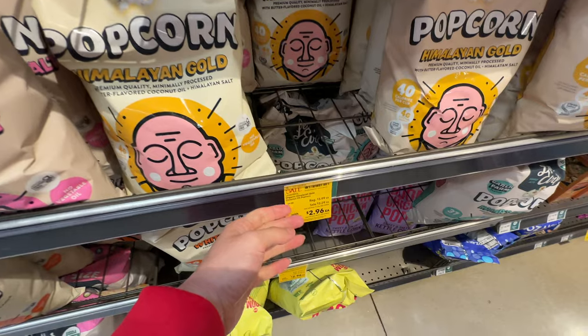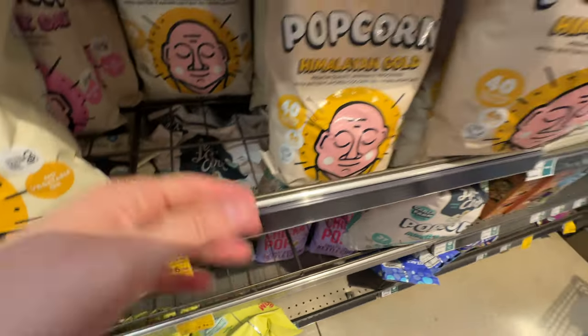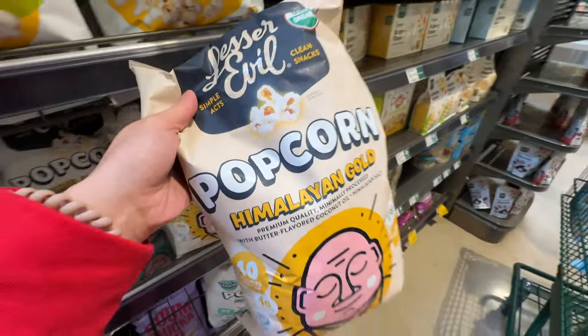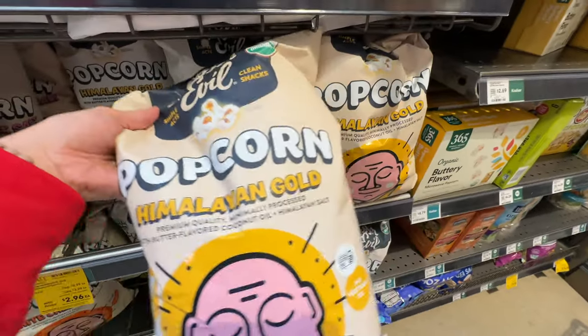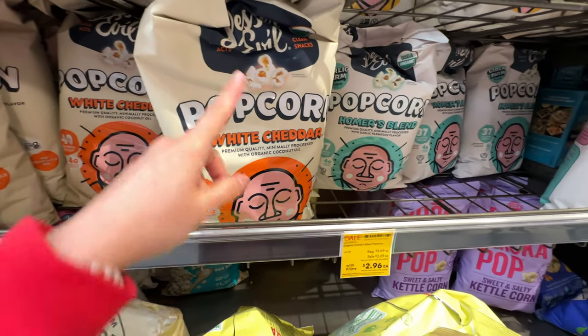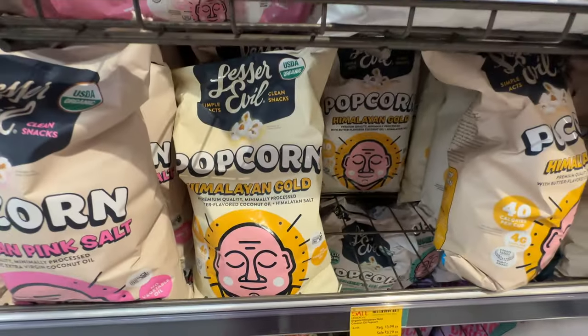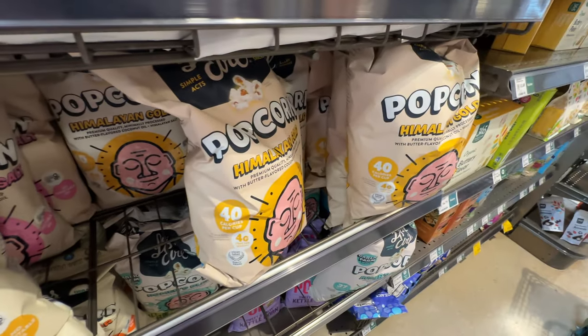The brand also sells popcorn, currently on sale - original $4, now $3. You can get this variety from Costco for way cheaper, but Whole Foods has different varieties like white cheddar and Homer's blend. Again, healthier ingredients - if you like snacks, grab these.